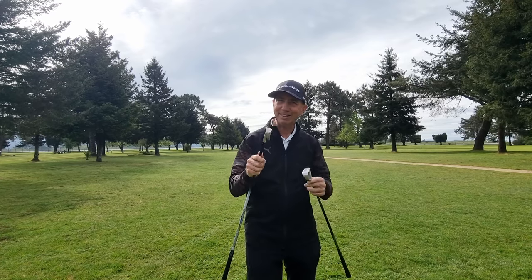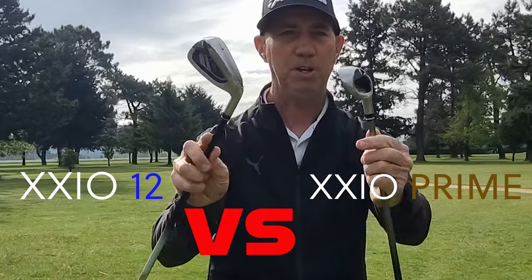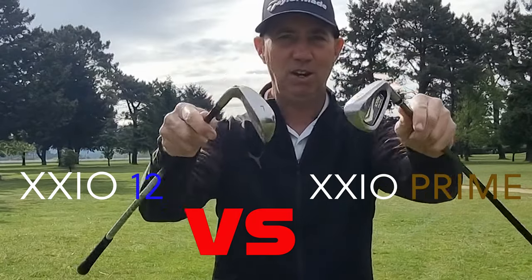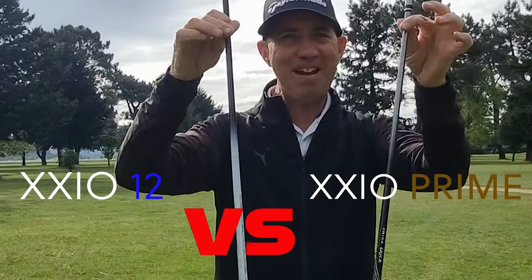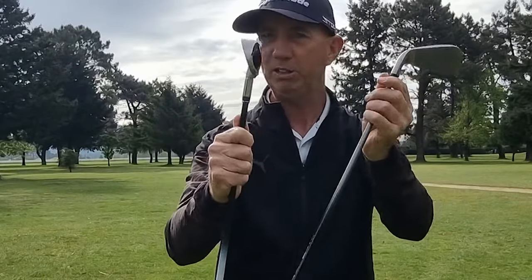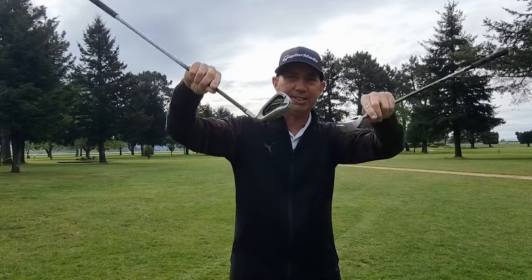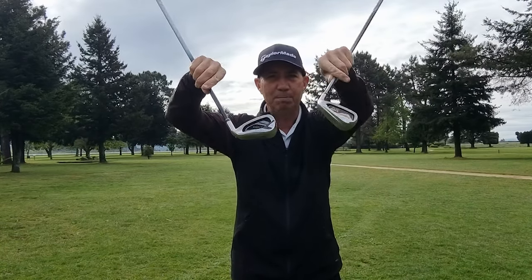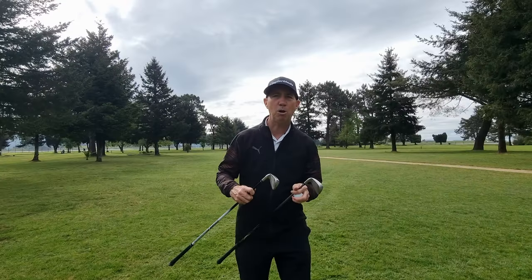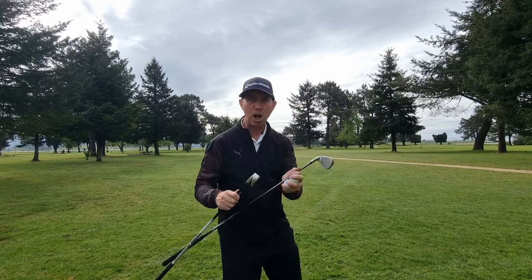Hello everybody, welcome to 10 to Big Golf, my name is Nathan. Today we're going to be trying the Exio Irons — they're beautiful, lots of forgiveness, lots of technology, and very very light, built for slower swing speeds. We'll try the Exio 12 and the Exio Prime. Beautiful clubs — we'll have a competition, one shot from each club only.